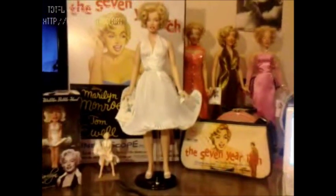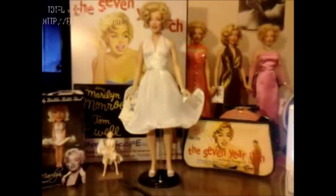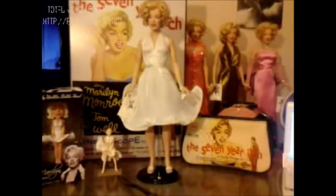On eBay, you will most likely see this outfit, if ever, up for auction beginning with very expensive prices. You'd be really lucky to find a seller selling this doll wearing this outfit.